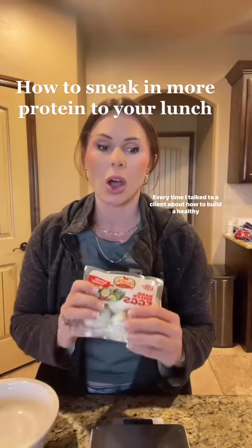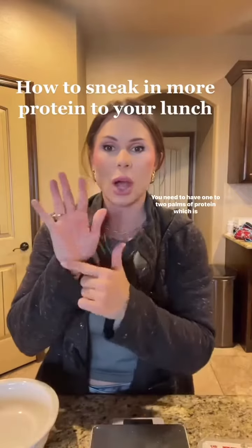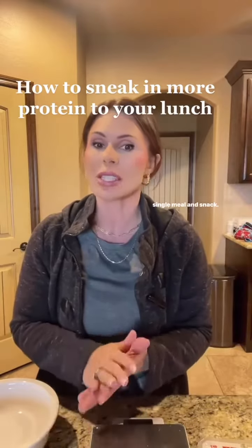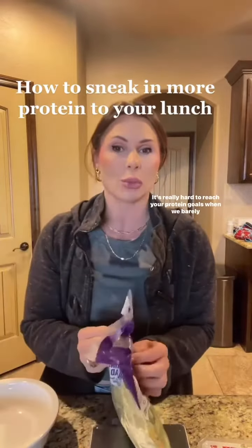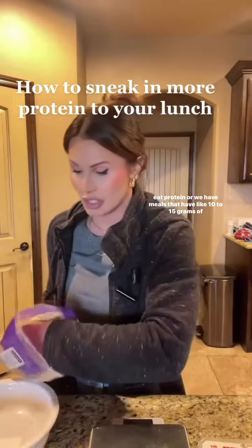Every time I talk to a client about how to build a healthy balanced plate, the base of your meal needs to be protein. You need to have one to two palms of protein, which is anywhere from 24 to 45 grams of protein at every single meal and snack, three to five times a day. That's how you're going to reach your protein goals — it's really hard when meals only have 10 to 15 grams of protein.